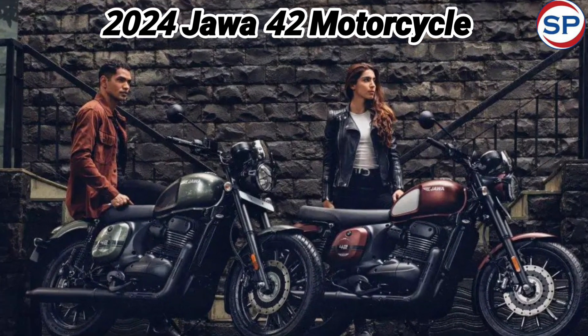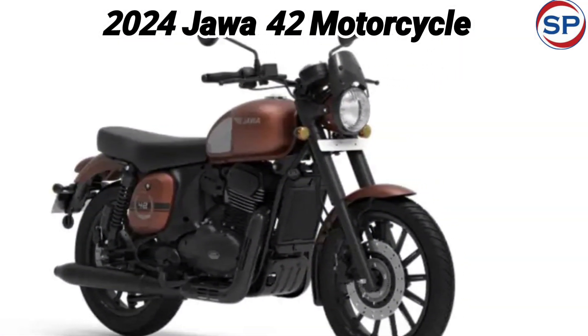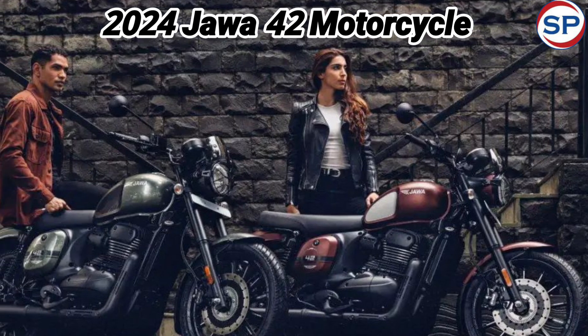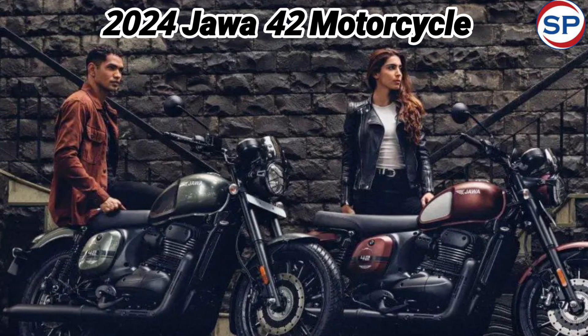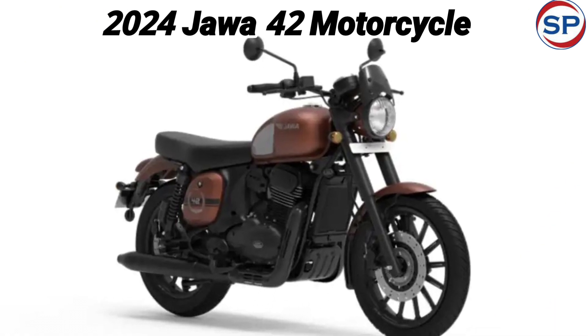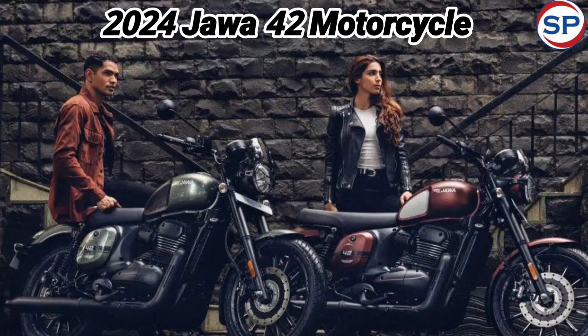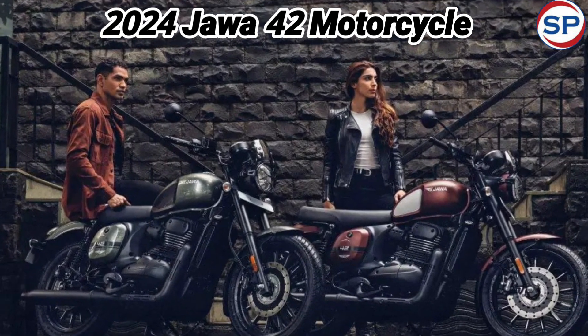In the 2024 Java 42, the company has given the option of 17 and 18-inch alloy and spoke wheels. Along with this, it has a round headlight, disc brakes on both wheels, better ground clearance than before, dual-channel ABS, assist and slip clutch, digital instrument cluster, Bluetooth connectivity, as well as a USB charger as an option.